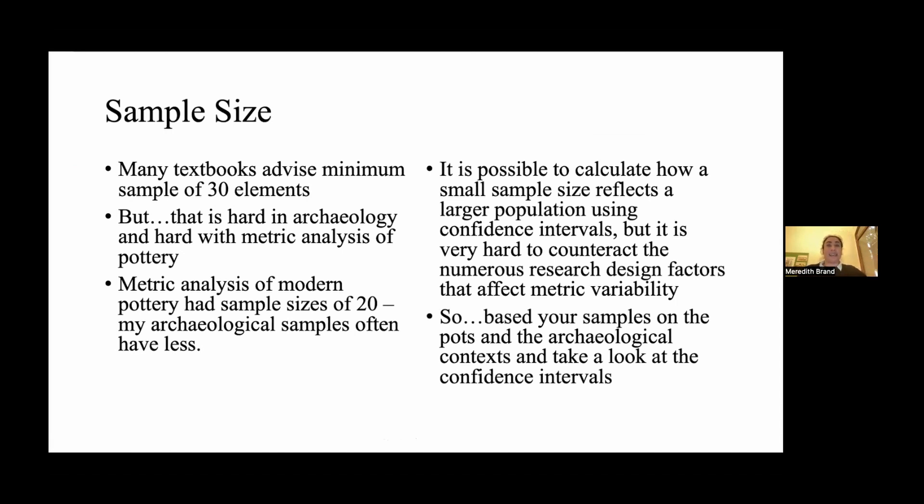The last issue with the statistics to think about is sample size. Most statistics textbooks say you should probably have a sample size of 30 elements, but that can be very hard in archaeology and with metric analysis — particularly when taking into account archaeological context and pottery type. My metric analysis used 20 and that seemed to go well, though my archaeological samples often have less than 20. My advice: base your samples on the pots in the archaeological context, then look at the confidence intervals and try to understand the sample and how you can interpret them.